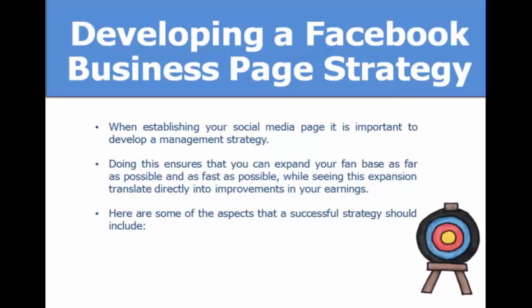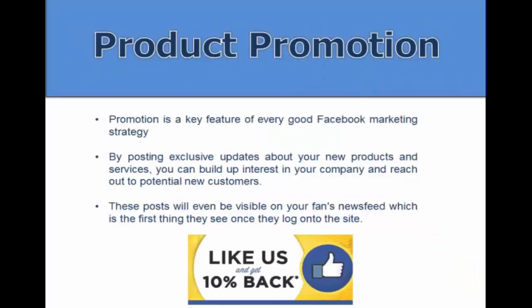When you establish your social media page, it's important to develop a management strategy. You don't want to just post whatever you want every day — you really want to strategize exactly what you're going to do to help your local business. This ensures you can expand your fan base as fast as possible and translate that expansion directly into improvements in earnings.